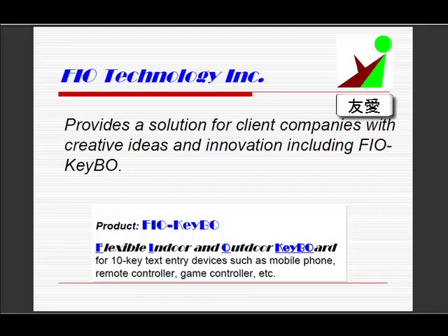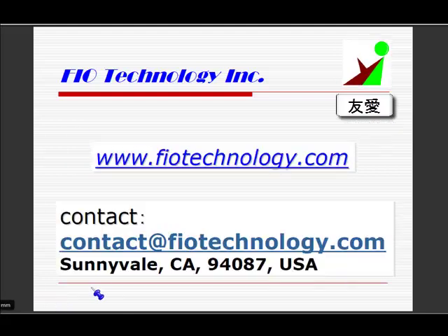Fiotechnology Inc. provides a solution for client companies with creative ideas and innovation, including Fiocube. Please contact contact@fiotechnology.com for more detailed information. Thank you for listening!